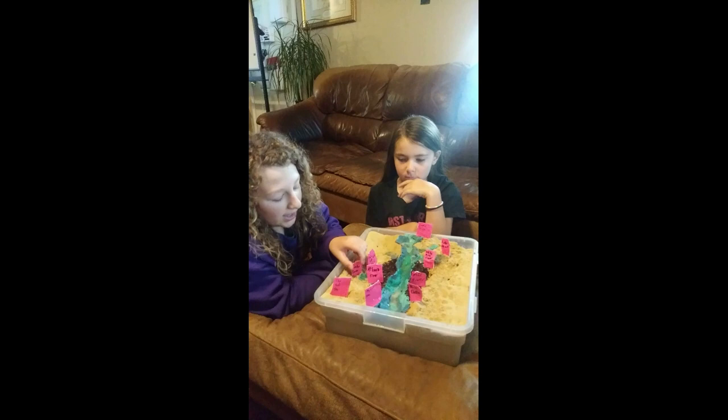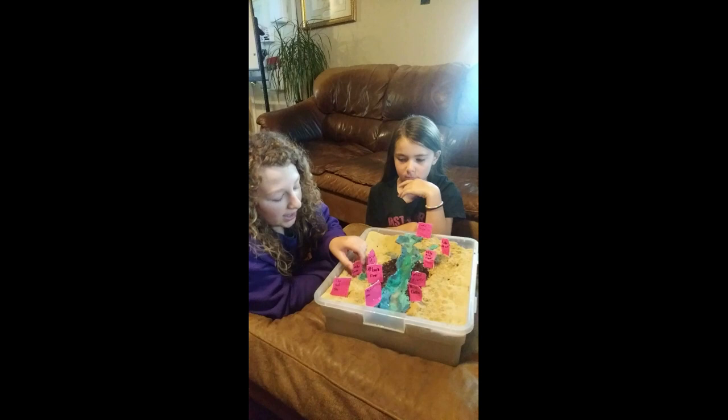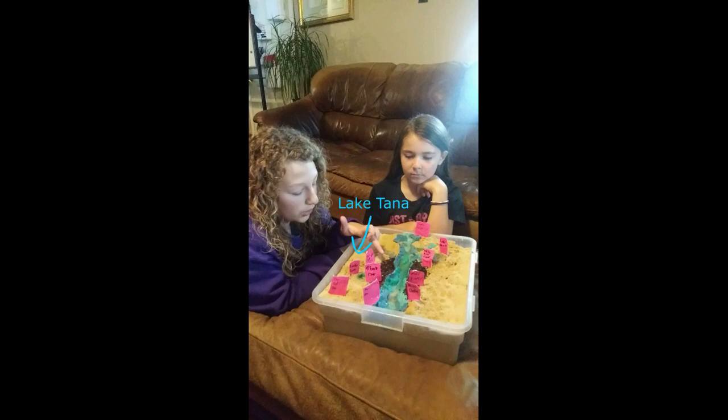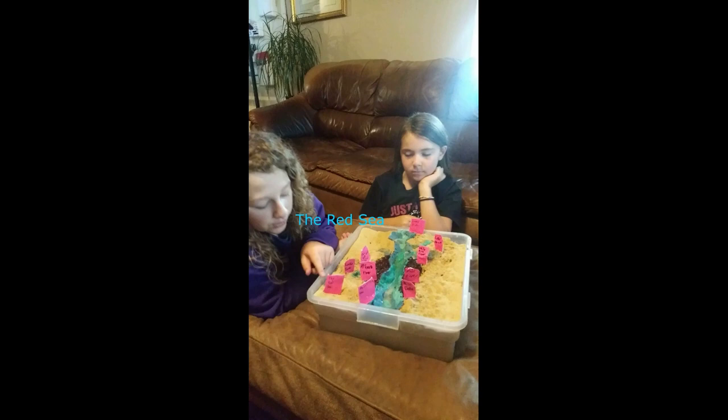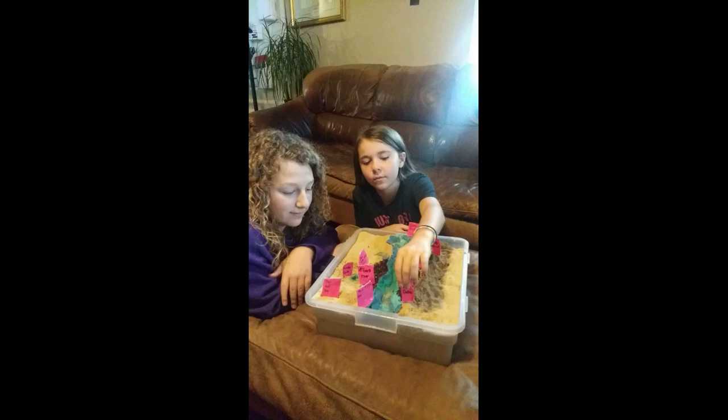And then we have Lake Tana, which branches off right there. And then we have the Atbara River that branches off right here. And over here we have the Red Sea. We also have the Nile Delta right here, and the Mediterranean Sea right there.